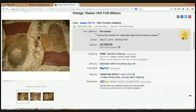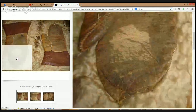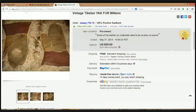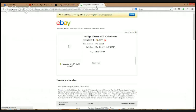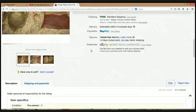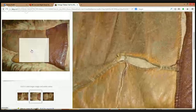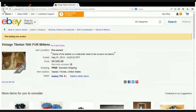Vintage Tibetan yak fur mittens — what? $45, and it looks like they took a best offer and accepted $35. That's pretty cool right there, although I'm not sure I want these in my house. There's something about them that's a little odd, but hey — if you make some money, pick them up.